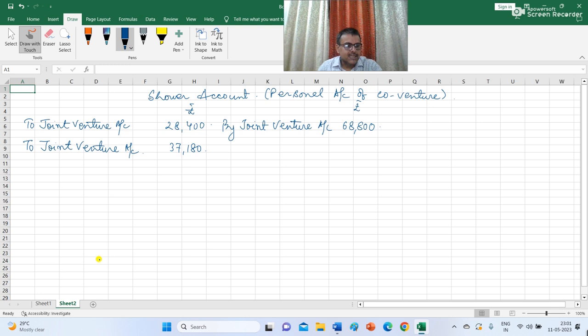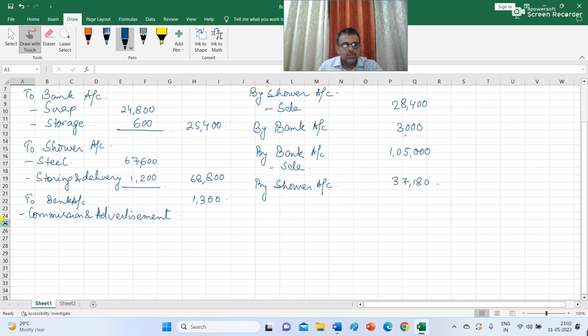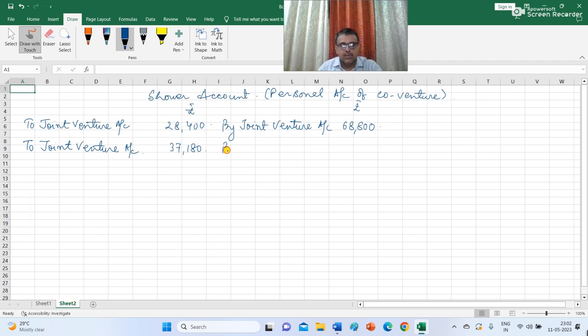I have now recorded all transactions for January, February, and March. It was agreed that Rain and Sour should be allowed Rs 4,800 and Rs 3,200 respectively for general expenses. In the Joint Venture account I record to bank account Rs 4,800 for Rain's expenses, and to Sour account Rs 3,200 for Sour's expenses. This amount of Rs 3,200 is also recorded in the Sour personal account as by Joint Venture account Rs 3,200.